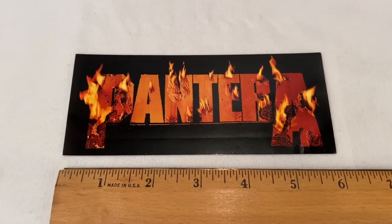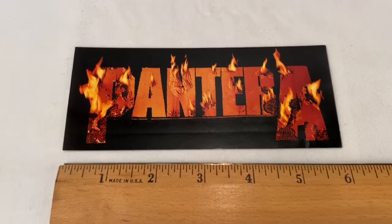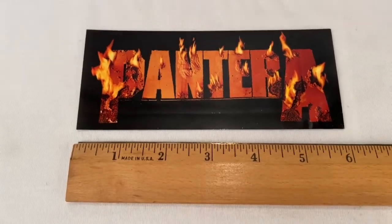Here's a Pantera Reinventing the Steel sticker. It went for $7.99 plus shipping. Buyer paid a total of $12.93.